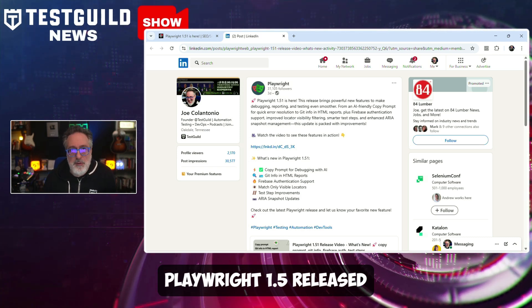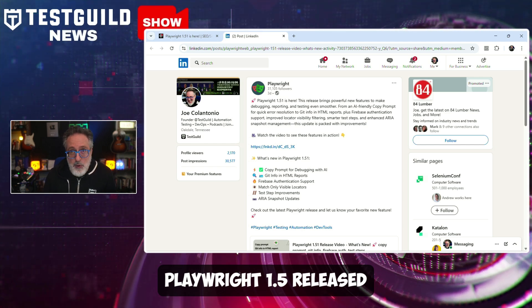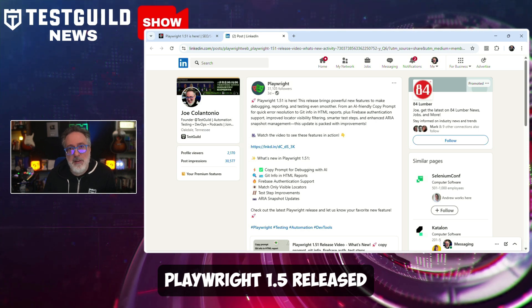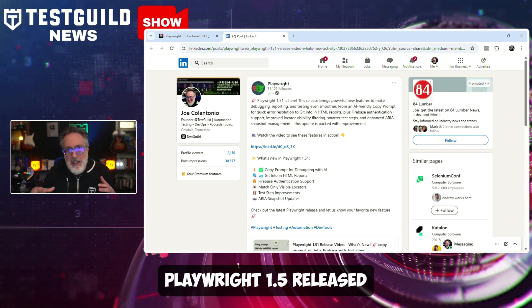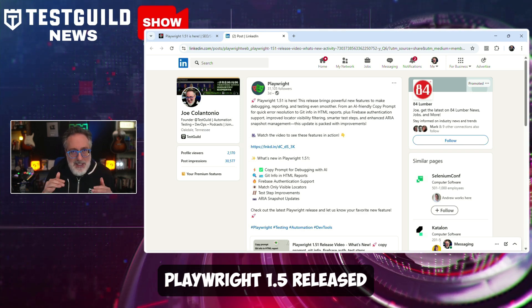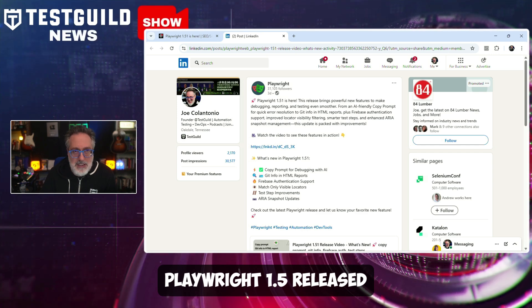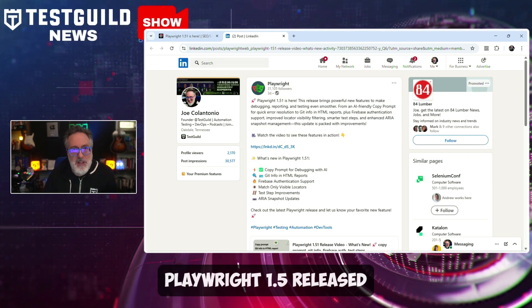The update also brings integration for Firebase authentication, and enhances Git integration with a focus on capturing Git diffs more effectively for better tracking of code changes that may affect test outcomes. It also improves test functionality by allowing designated timeouts on test steps and the ability to skip steps based on mobile emulation needs. Snapshots have also undergone improvements while offering various methods for updates — a lot of cool new features you should check out using the links down below.